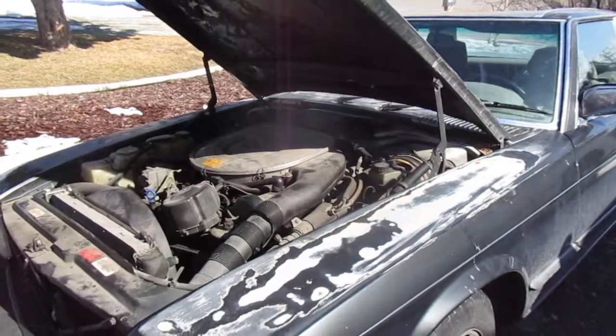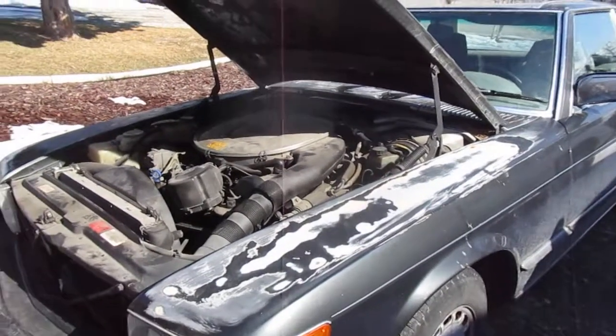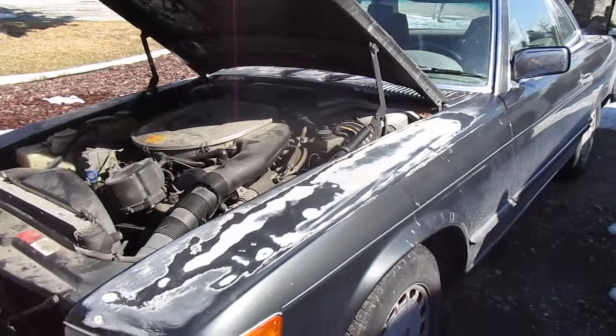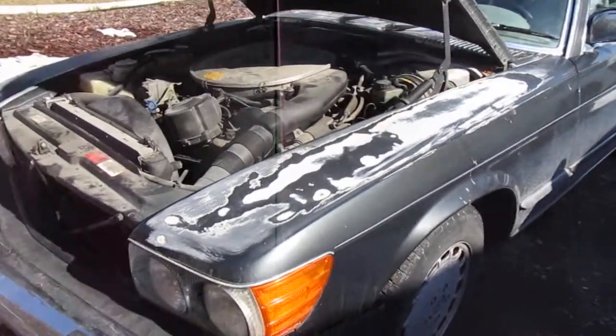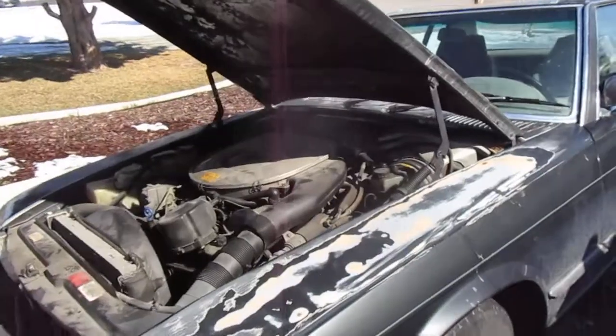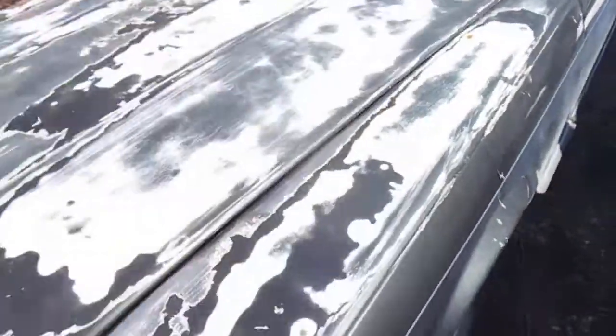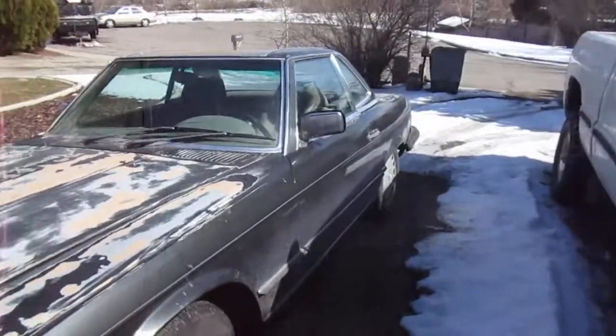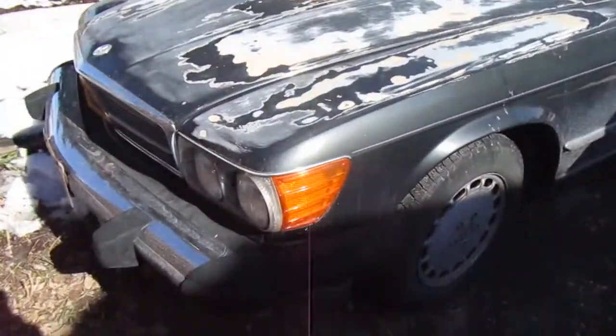These are great cars — you can find them. The 107 series: the 560s, the 450s, the 380s — just buy them. They're great cars. Learn a little mechanics and do it yourself, or get someone you really trust. This car had a really shitty paint job done to it.